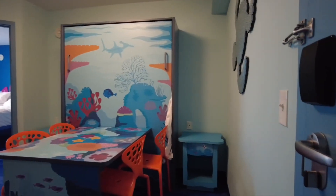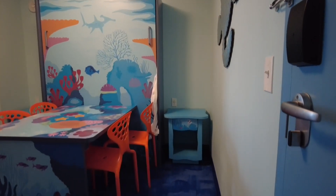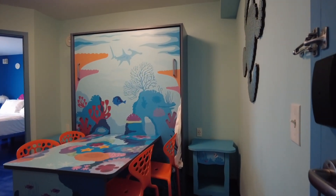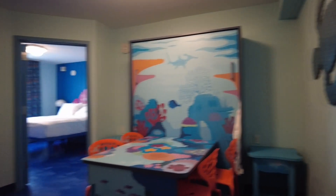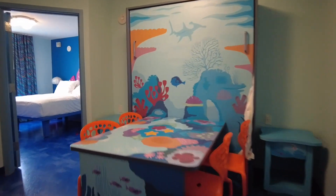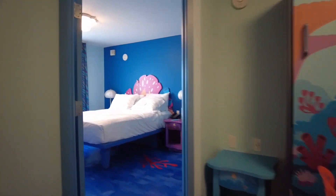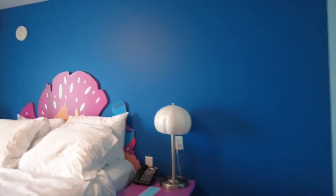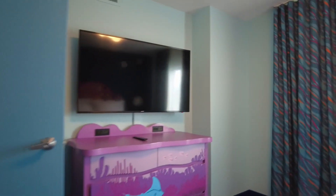So here we have room 4709. We are getting ready to leave, so the room is a little disheveled since we've used towels and beds and all that. Here is the murphy bed, the table and chairs. I know there are a ton of these room tours on YouTube so I'm not going to go into a whole lot of detail — ours is pretty standard.